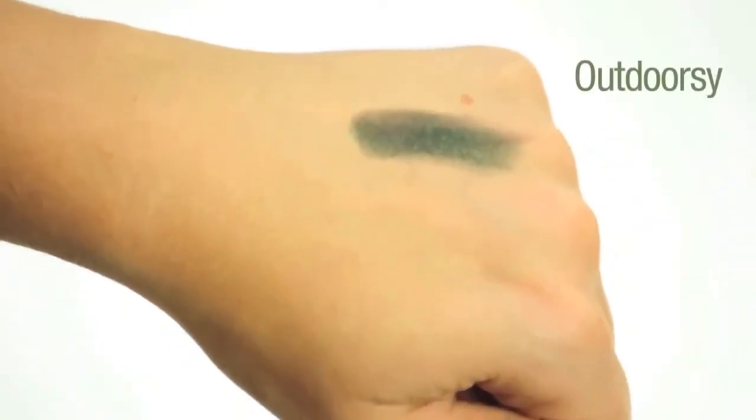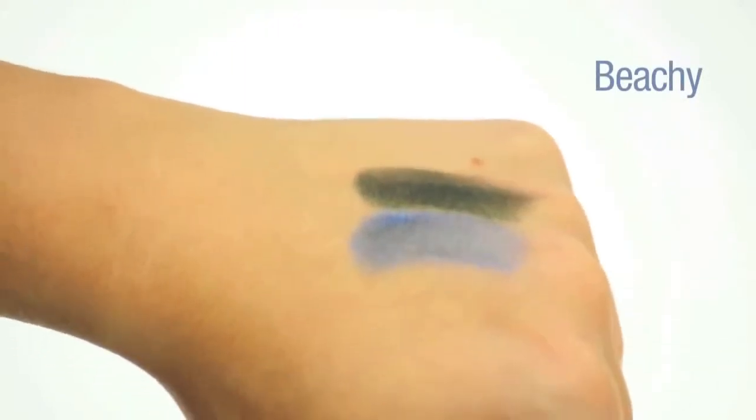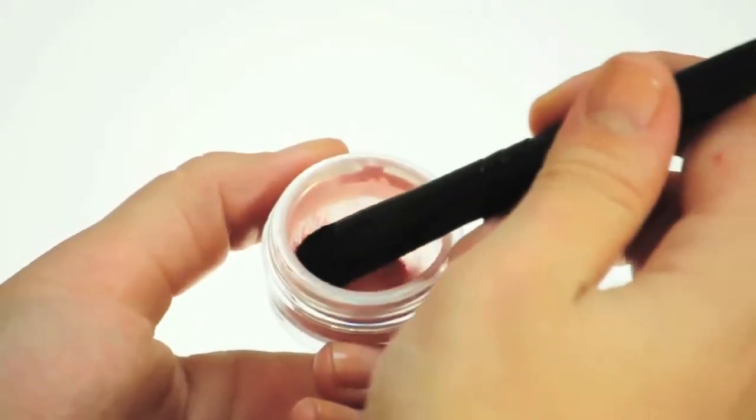The all-natural consistency makes them incredibly easy to apply and blend for a flawless finish. All our mineral makeup is 100% mineral-based, with no parabens, no preservatives, and no chemical dyes.